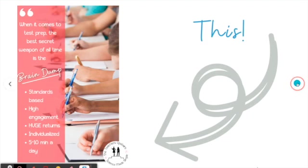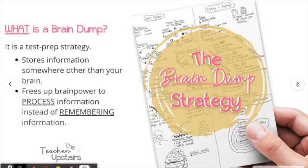What is a brain dump? It's a test prep strategy that stores information somewhere other than your brain. As teachers, we are constantly putting information into our students' brains, but when it comes to end-of-year testing, we need to get that information out. A brain dump also frees up the brain power to allow students to process information instead of remember information.